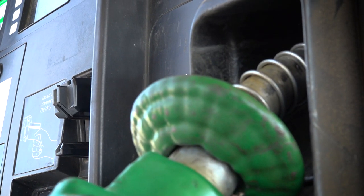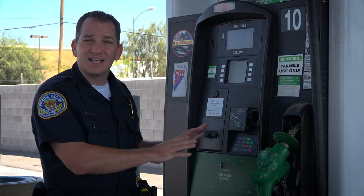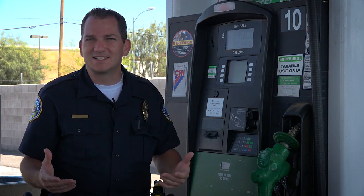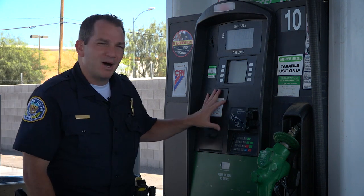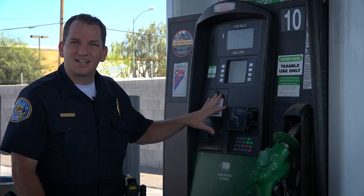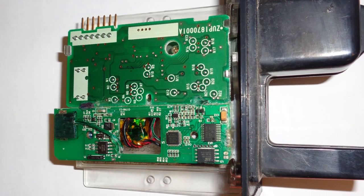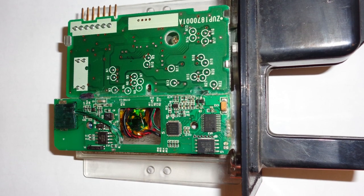We're seeing a growing trend that criminals are focusing more on gas pumps now over ATMs, mainly because ATMs have become a lot more tamper-proof or tamper-resistant. Gas pumps are a lot easier to defeat the lock. Criminals can install their device inside so that it's harder to recognize, and then that device is going to capture your information.